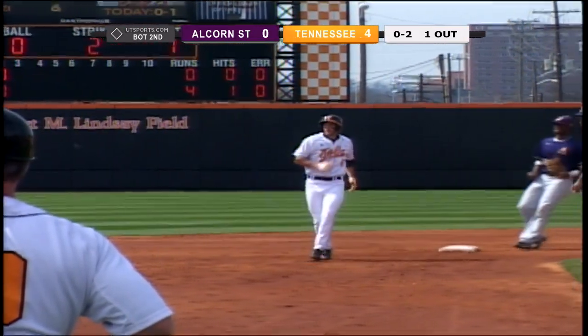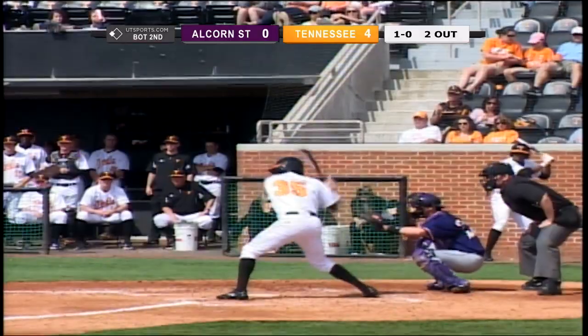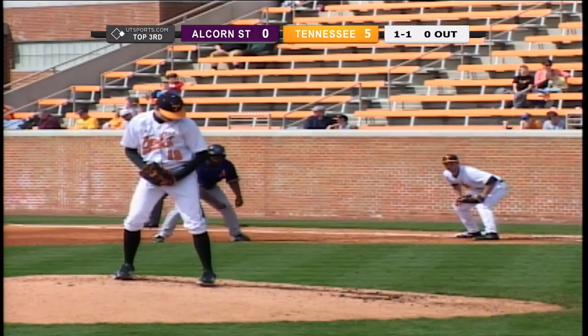Left fielder still trying to pick it out of the corner. Permanently stationed even with the bag, or in on the infield grass against this Tennessee lineup. Bouncing ball right side, into right field — base hit for Bout.